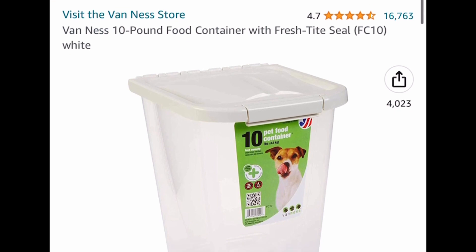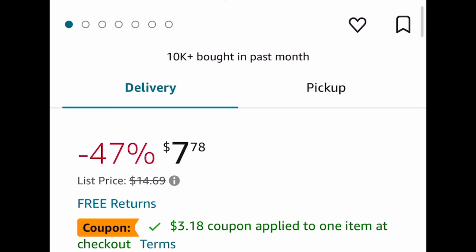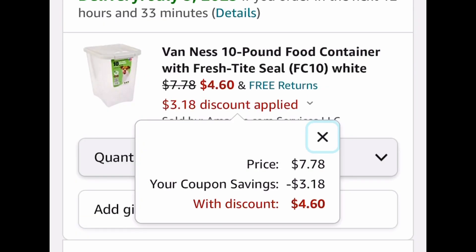So be sure to run for this. It's a 10-pound pet food container with a fresh tight seal. This is $7.78, but clip the coupon and you're going to get this for only $4.60. So run and let me know if you snag it.